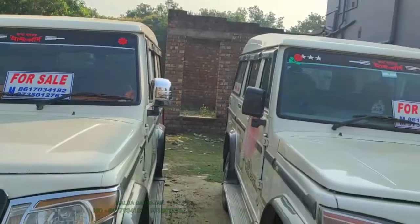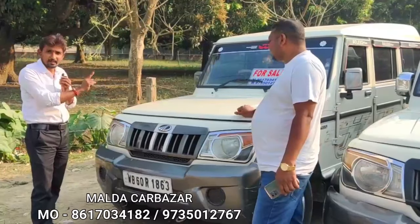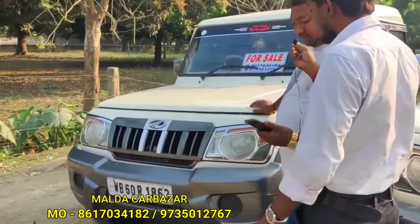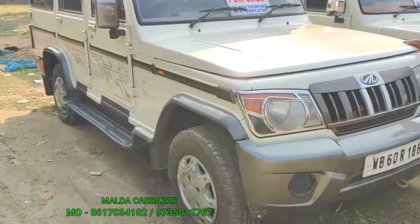It's a new and clean, fresh car. The cars are in very good condition. You can see the cars as well. This is a 9-seater 2008 car.